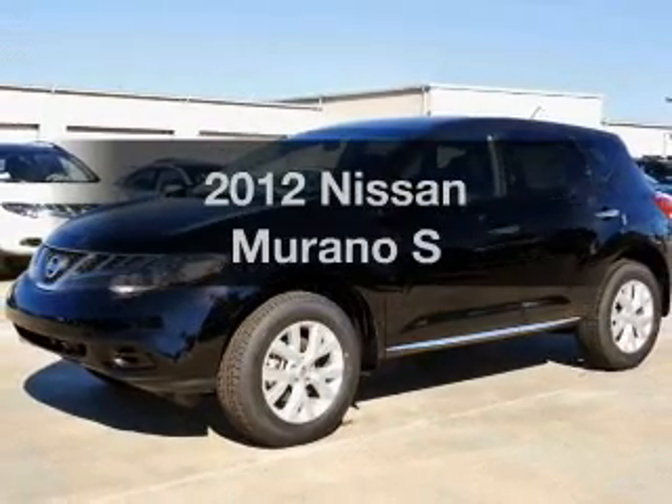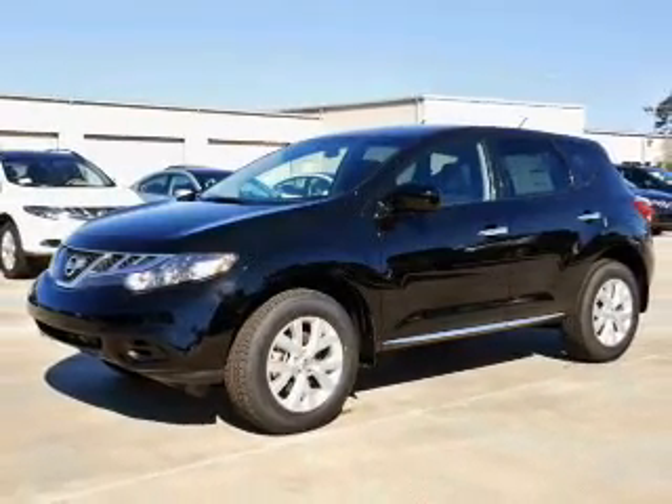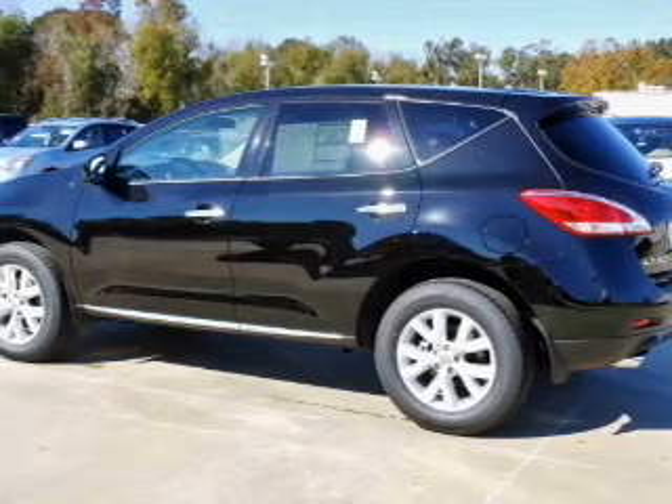Presenting the 2012 Nissan Murano. Everything you need under one roof with this great vehicle.